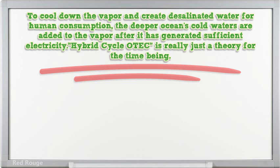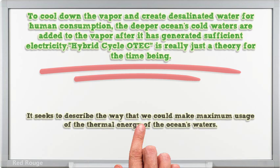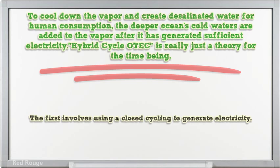Hybrid cycle OTEC is really just a theory for the time being. It seeks to describe the way that we could make maximum usage of the thermal energy of the ocean's waters. There are actually two sub-theories to the theory of hybrid cycling. The first involves using a closed cycling to generate electricity.